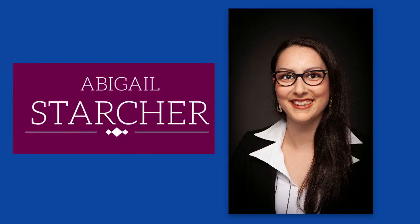Abigail Starcher is the Access Services Librarian. Ms. Starcher keeps the front desk running smoothly, oversees the student workers, and handles all circulation tasks, including checking materials in and out, assisting with reference requests, and keeping the coffee station well-stocked.